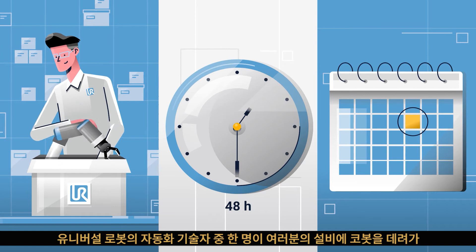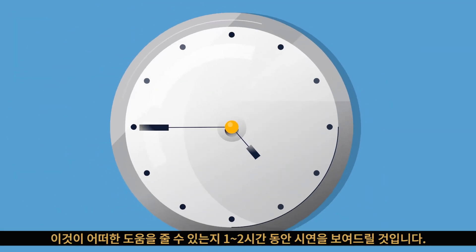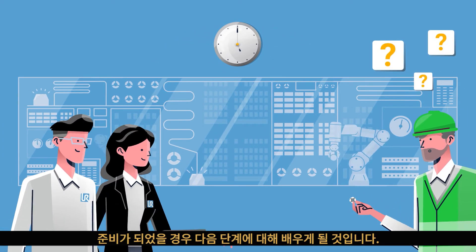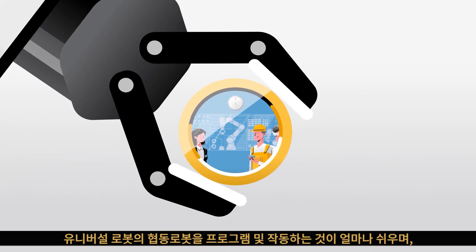When the day comes, one of our automation experts will bring a cobot to your facility to show you what it can do. In a demo lasting one to two hours, you'll also get answers to all your questions and learn about next steps. If you're ready, ask for a free cobot demo today.